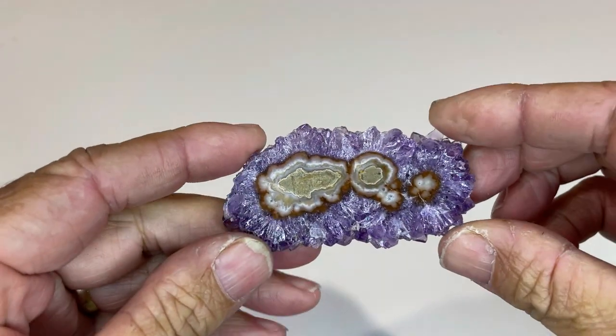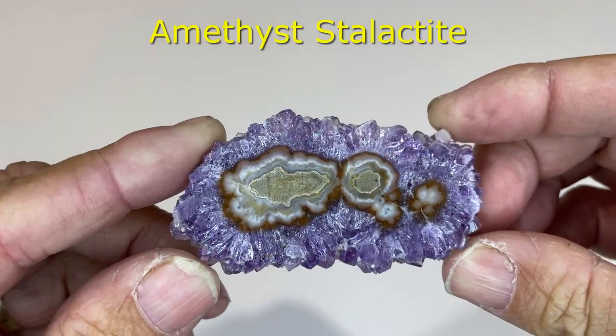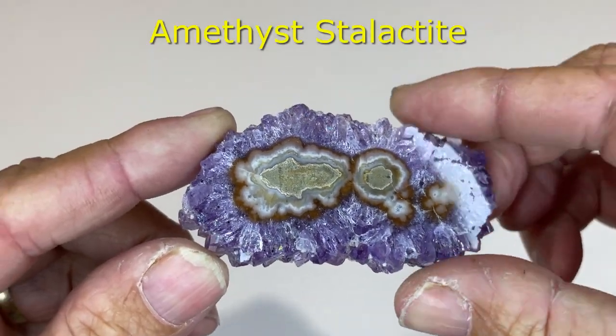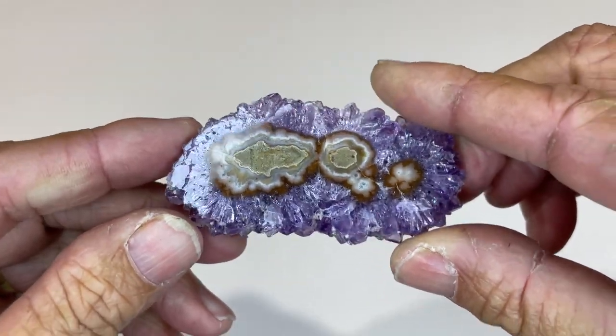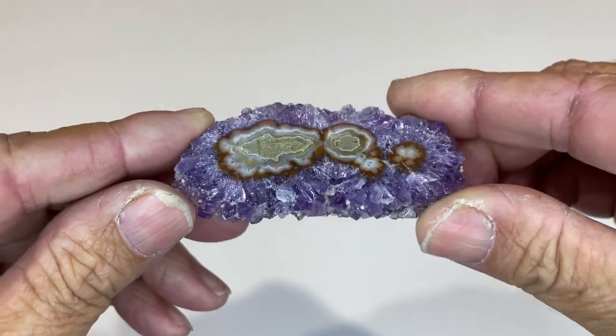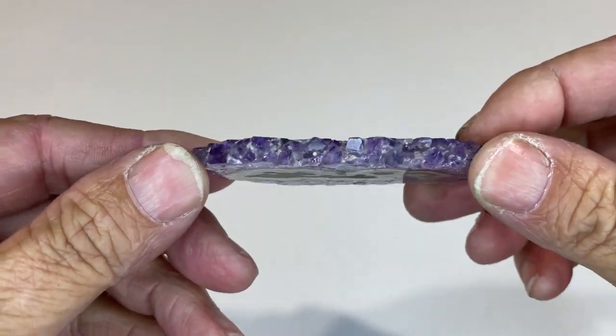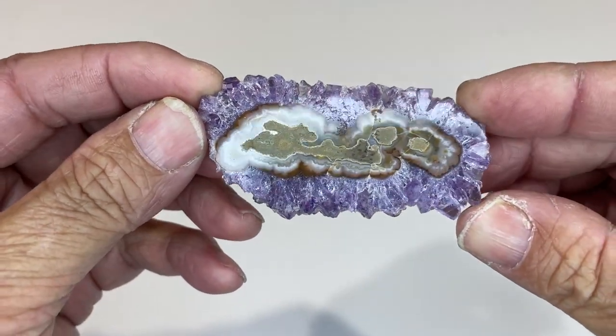This first one is an amethyst stalactite. What happens is the stalactite grows down, and then amethyst crystals start to form on the outside. This is a slice of what would have been a considerably longer amethyst stalactite.